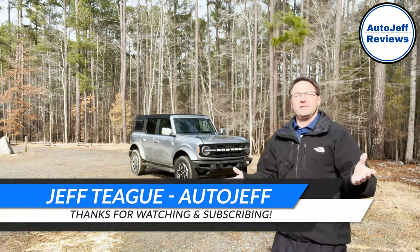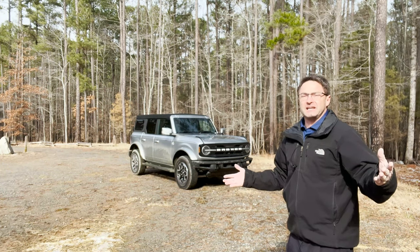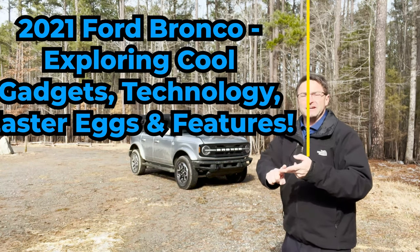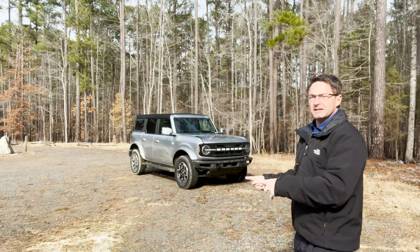Hi everyone, I'm Jeff Teague, Auto Jeff, and today we're looking at the 2021 Ford Bronco. It's new, it's back, right? There's a lot to see, but I'm going to show you what I think are the top gadgets, technology, and cool, really out there features that you might find on a Bronco like this.